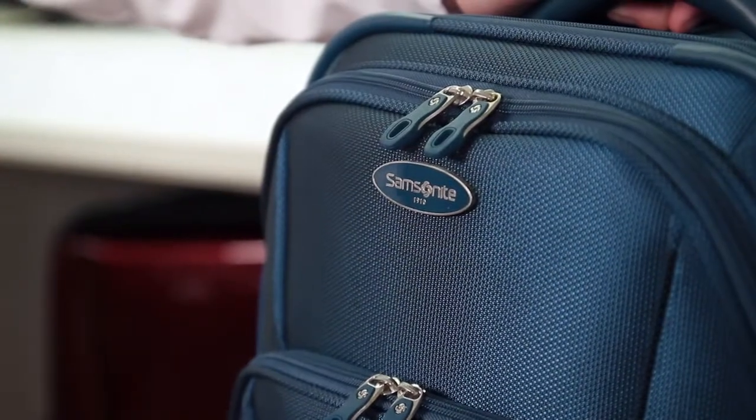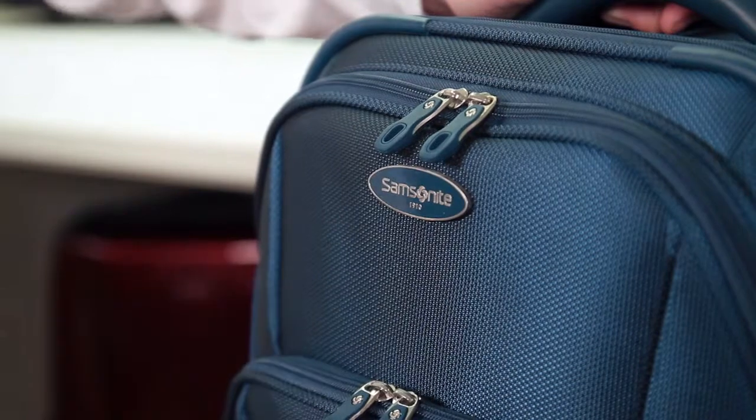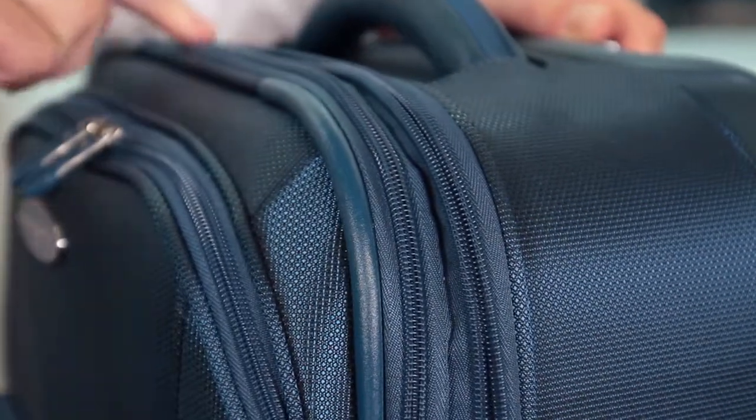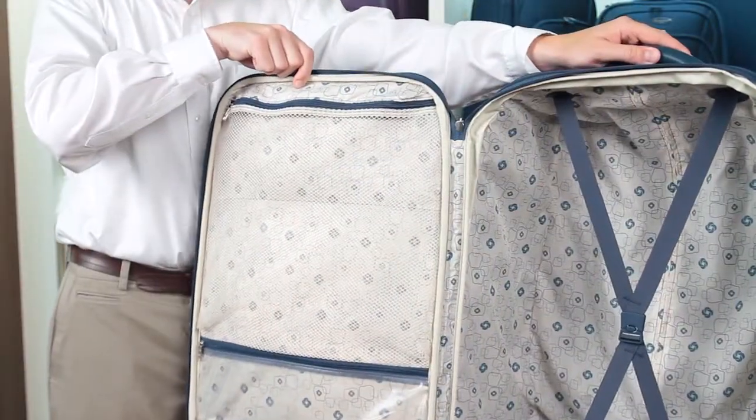The collection features a woven blend of ultra-durable nylon and lightweight polyester with SamGuard coating to resist water and stains. These spinners also expand from the body of the case for added packing capacity. The bold, pop-art color-matched lining adds that extra layer of class and style.